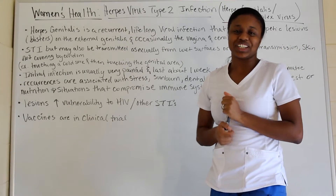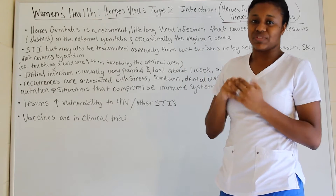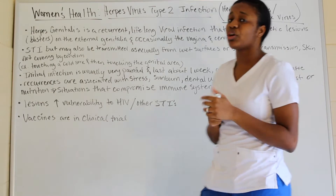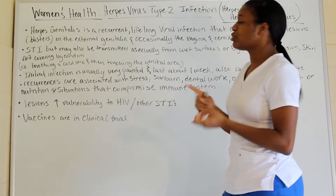Hi everyone and welcome back to the journey. Today we're going to be talking about women's health, and particularly the herpes simplex virus, also known as herpes virus type 2 infection or herpes genitalis. We're going to explain what herpes genitalis is — it's a reoccurring